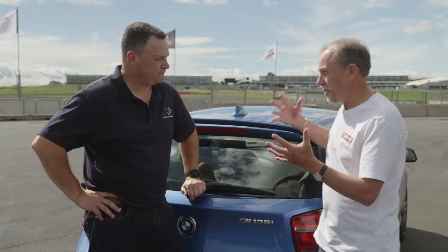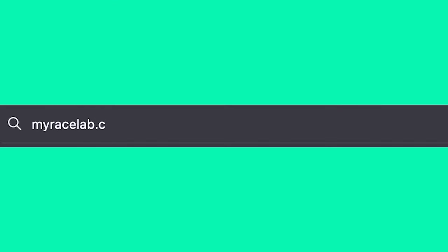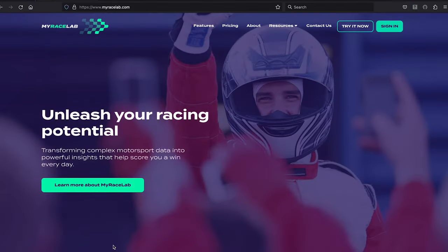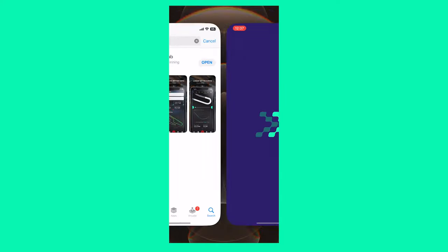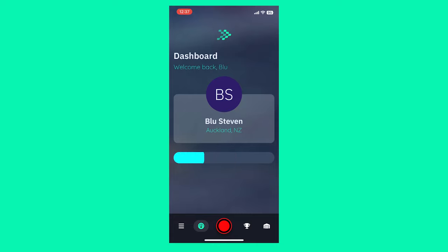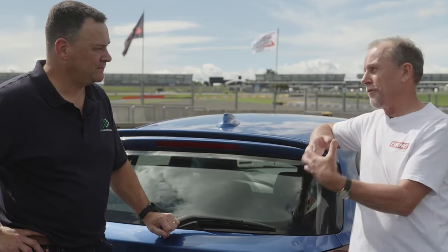So all I need to do is download an application to my phone? Exactly — you can download it or go to MyRaceLab.com. You can download it from the Apple App Store or the Google Play Store, sign up — it takes about 30 seconds. I'm really keen to get this out on the track and see what I can learn from My Race Lab.